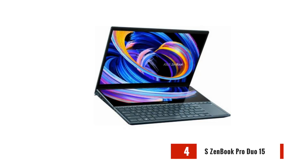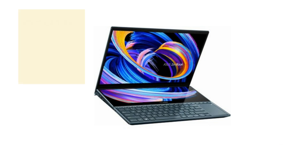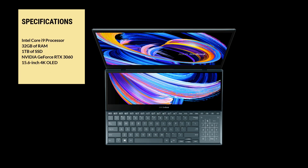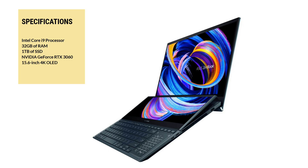For data scientists who need extra screen real estate, the Asus ZenBook Pro Duo is a great option. It has a 15.6-inch 4K OLED main display and a 14-inch 4K OLED secondary display above the keyboard. The ZenBook Pro Duo also has an Intel Core i9 processor, 32GB of RAM, 1TB of SSD, and a GeForce RTX 3060 card, making it a powerhouse for data analysis and machine learning.